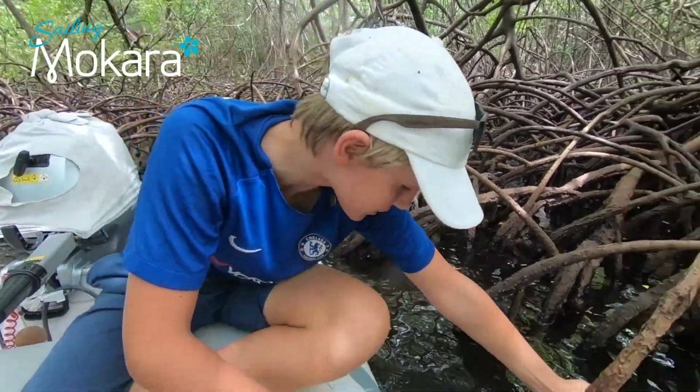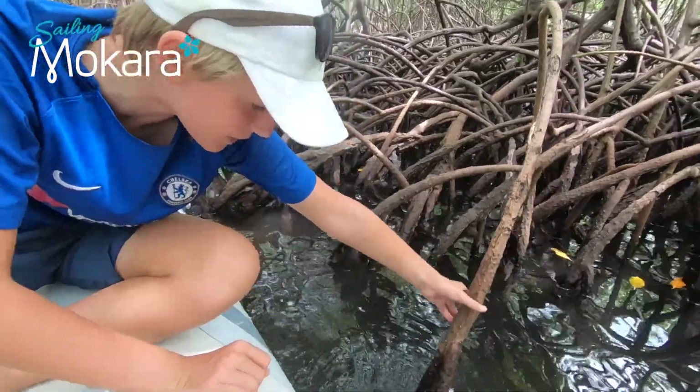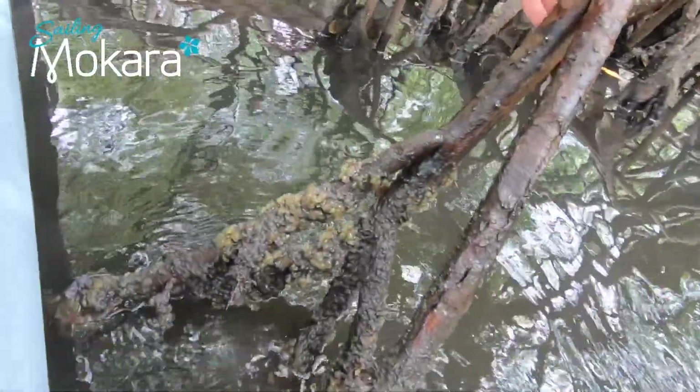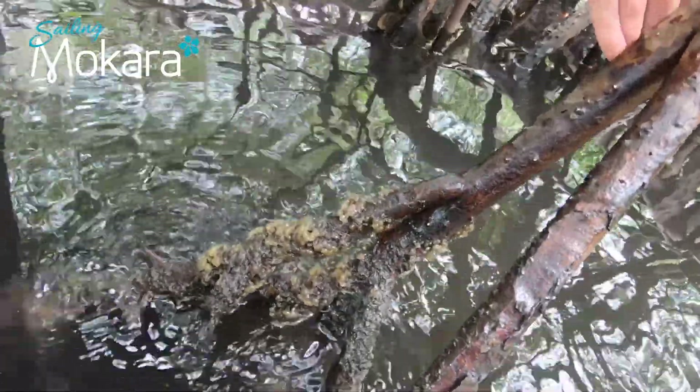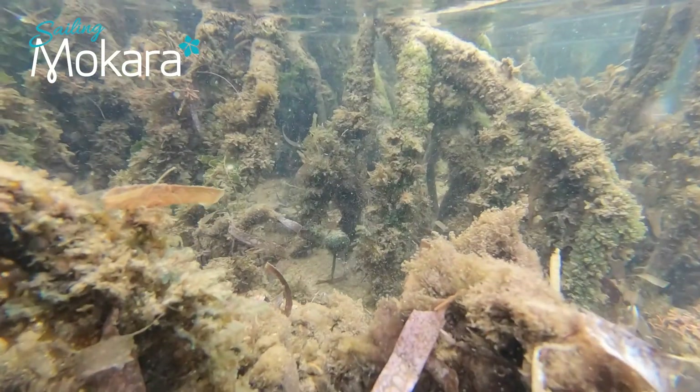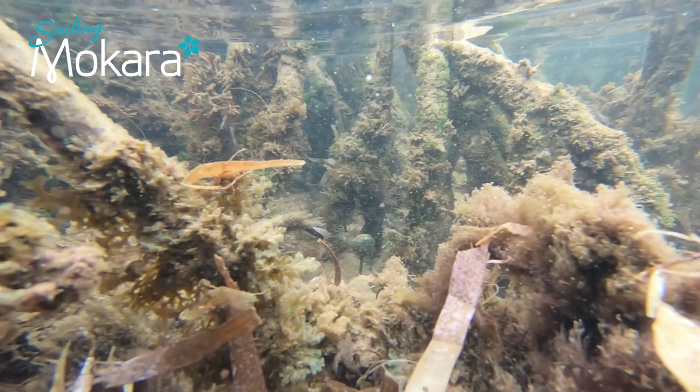Fish flock to mangroves as it's a great nursing place for them. Here we can see the eggs of some kind of creature. The mangroves are a very good breeding spot for all kinds of fish, from 1-inch fish to 10-inch sharks. This offers great protection for the small fish from predators.